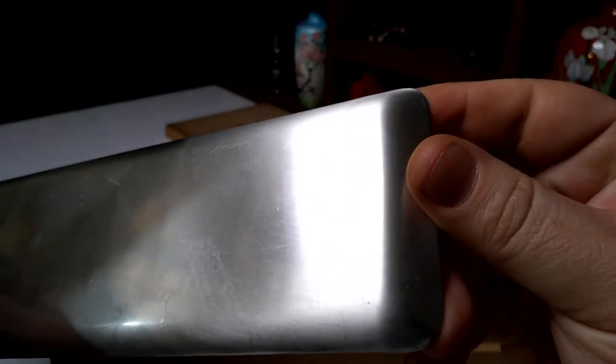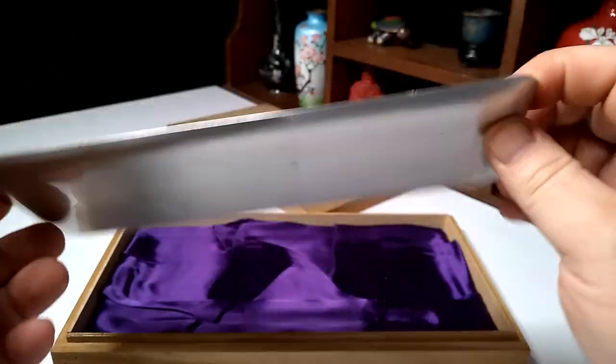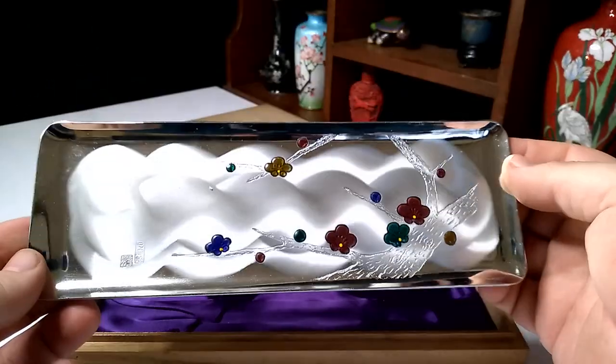Let's see anything on the back? Does not appear to be so — except my fingerprints. I'm gonna have to clean this off right after I'm done making the video. But yeah, I believe that's stainless steel and I think it's just about the handsomest little tray I've ever seen.